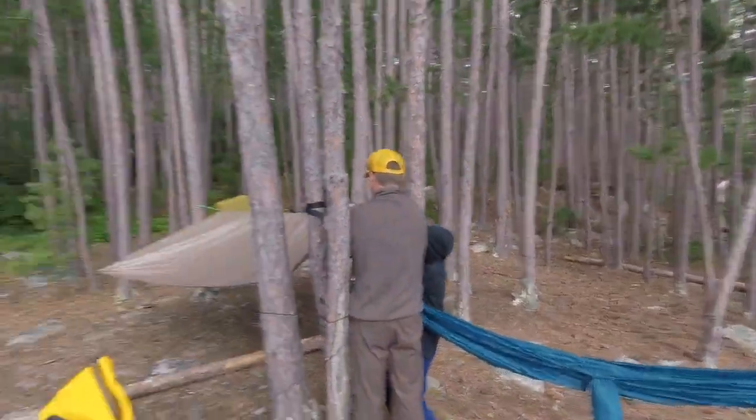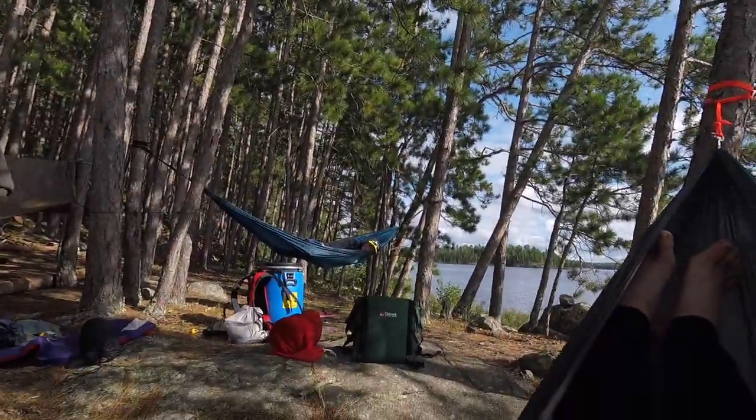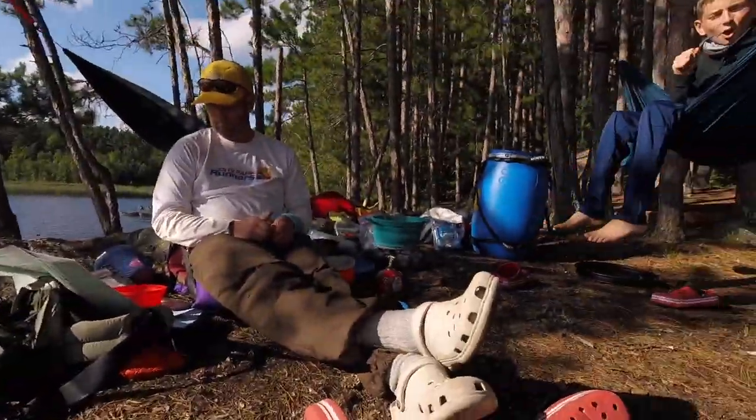So we're setting up hammocks, setting up tarp and tents and stuff. Nice little area though. We're waiting for supper — we're making pho. Are you going to vlog your way home?